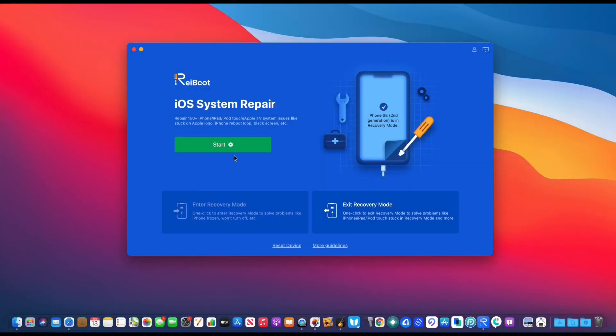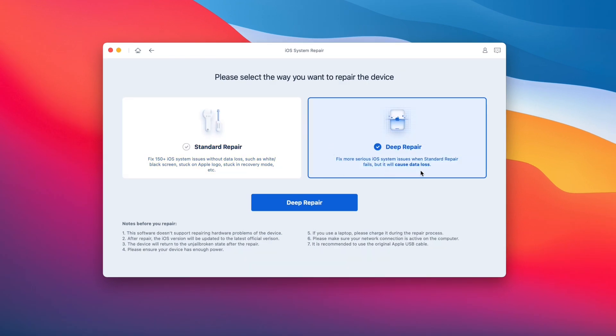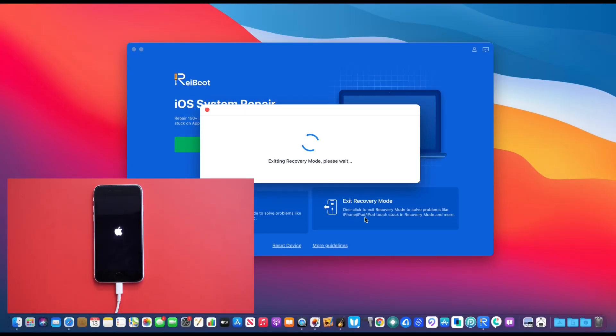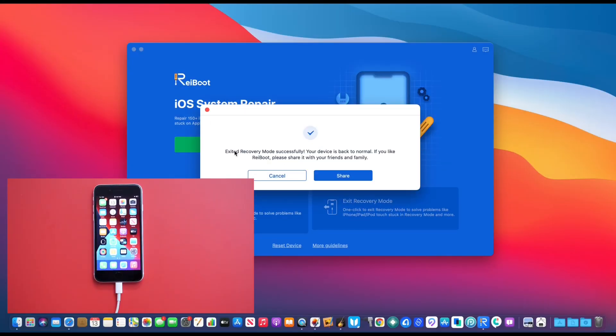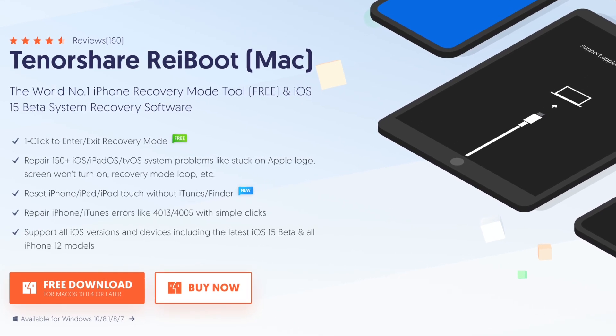Today's video is sponsored by Reiboot. If you've ever come across any issues with your iOS device — whether you're constantly stuck on an Apple logo, a reboot loop, a black screen, or just stuck — Reiboot offers a standard repair which fixes up to 150 iOS issues with no data loss. If you have more serious problems, you have the deep repair which restores your device back to factory working order, and you can enter and exit recovery mode with one single click. So check out Reiboot; links will be in the description down below.